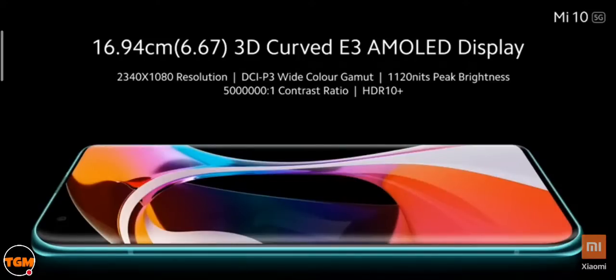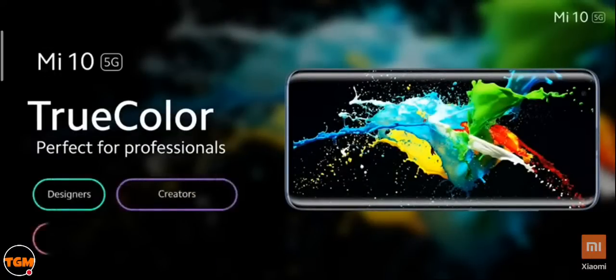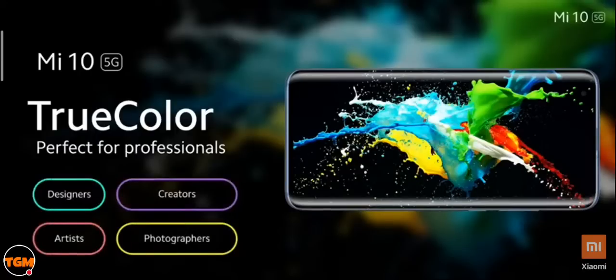This display is crafted keeping professionals in mind — designers, professional photographers, and content creators. The JNCD (just noticeable color difference), when compared with the iPhone 11 Pro Max, is far superior. Smaller the JNCD number, the better the color accuracy. The Mi 10 features a gorgeous 6.67-inch Full HD Plus AMOLED display with a 3D curved design that not only looks great but also improves ergonomics for one-handed use.